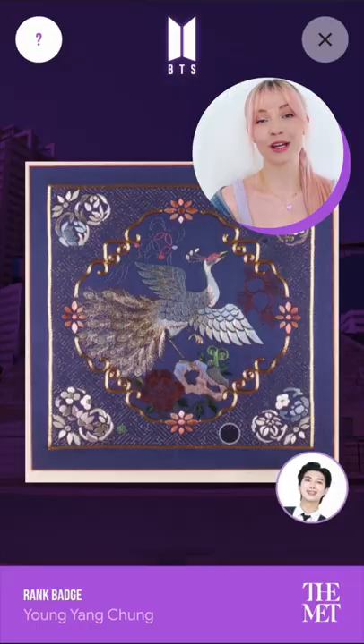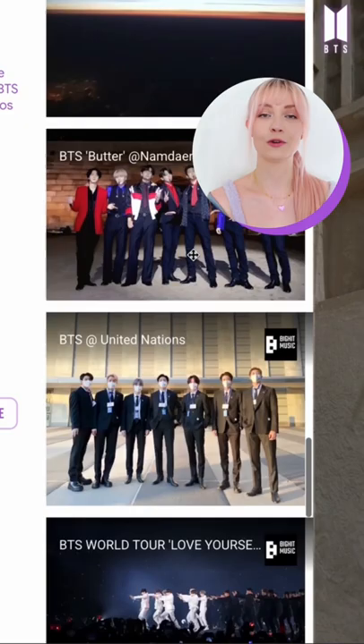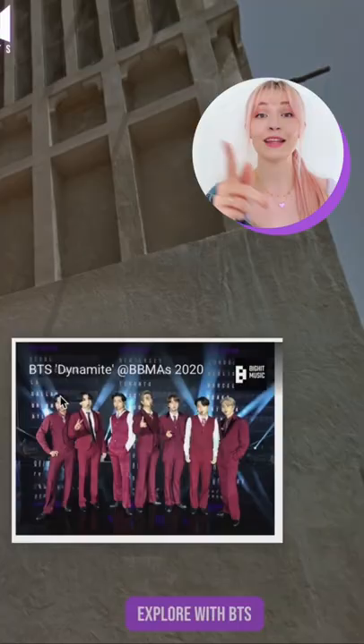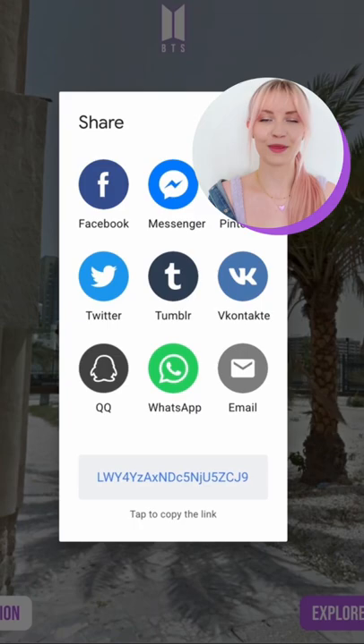Another cool thing we can do is create our own gallery, which I love. You just search for your artwork or of course your favorite memory of BTS, and then you place it like this and boom. Now it's time to share it with the rest of the ARMY. Go check it out.